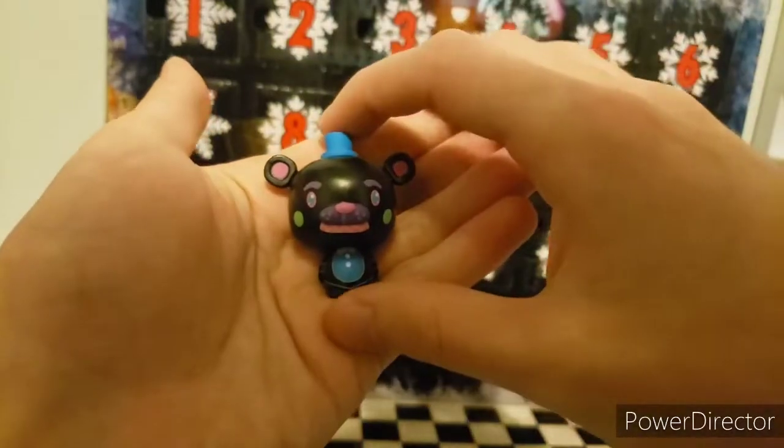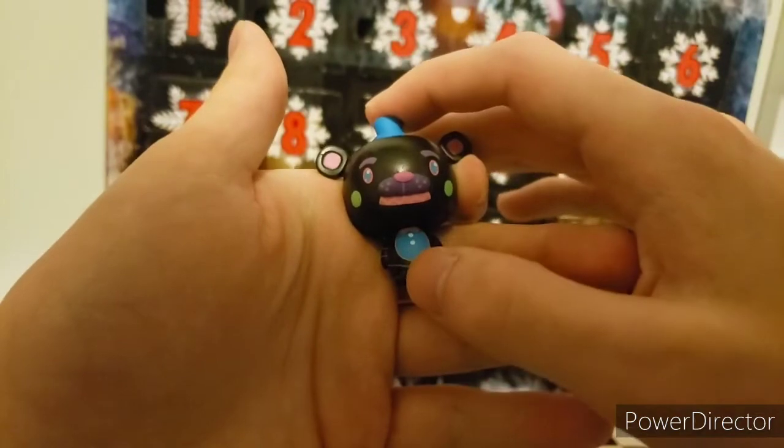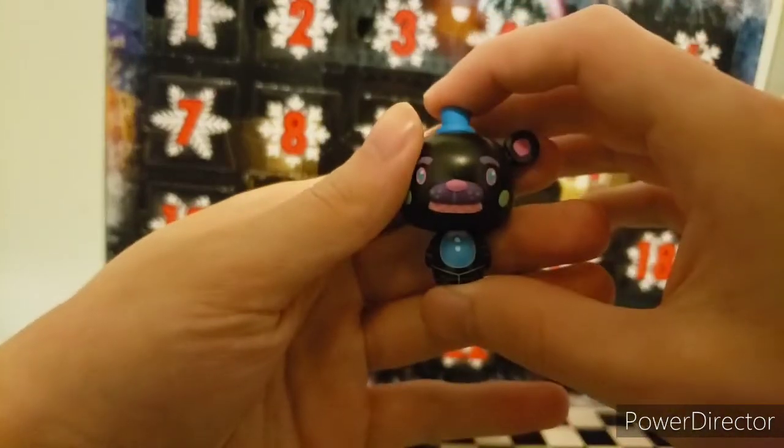For day one, you get this Blacklight Freddy. It has a blue torso, greens, pinks, blacks, blues, greens, and pinks Freddy. It's just the average Freddy mold, just recolored.